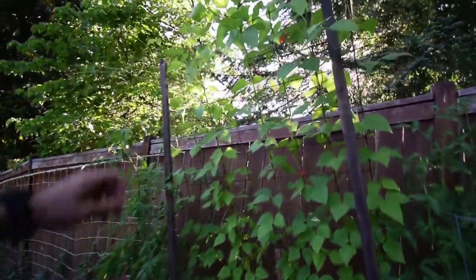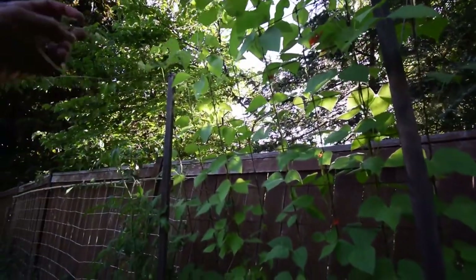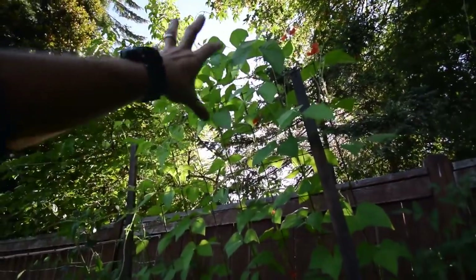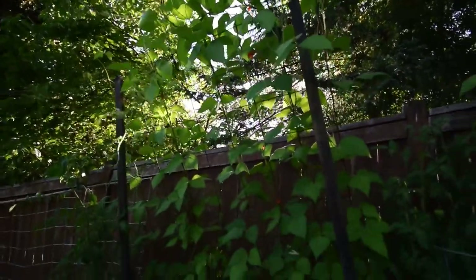You can see the Scarlet Runner beans are over the tops now and hanging. This is the kind of look I was going for — I wanted to have them come over and then hang and then flower.